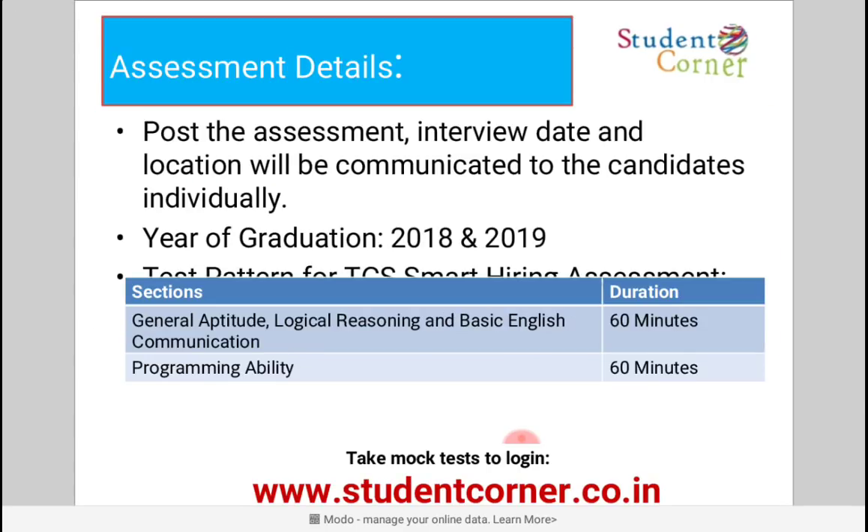The overall gap in academic career should not exceed two years. Now for assessment details: the assessment consists of two levels. Level one is General Aptitude, Logical Reasoning, and Basic English Communication. Level two is Programming Ability — this section has been newly added this year for BSc and BCA candidates.